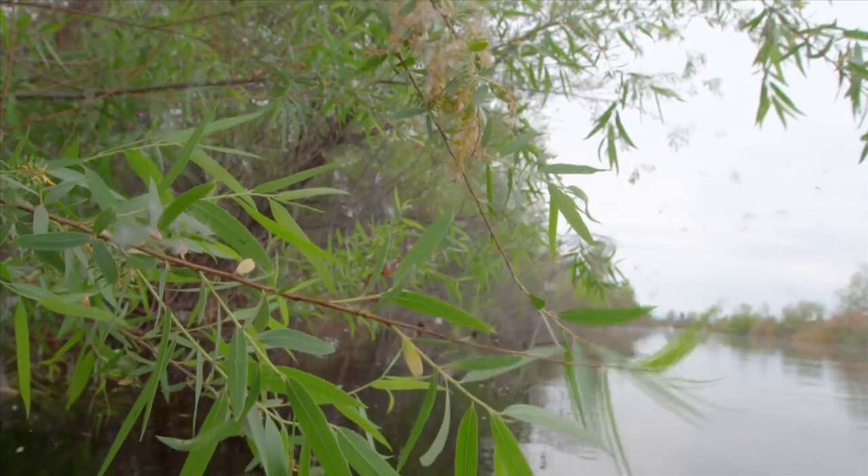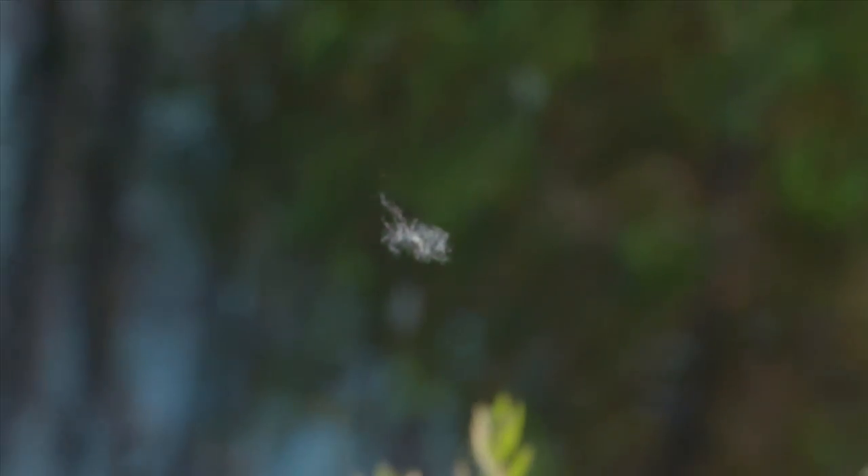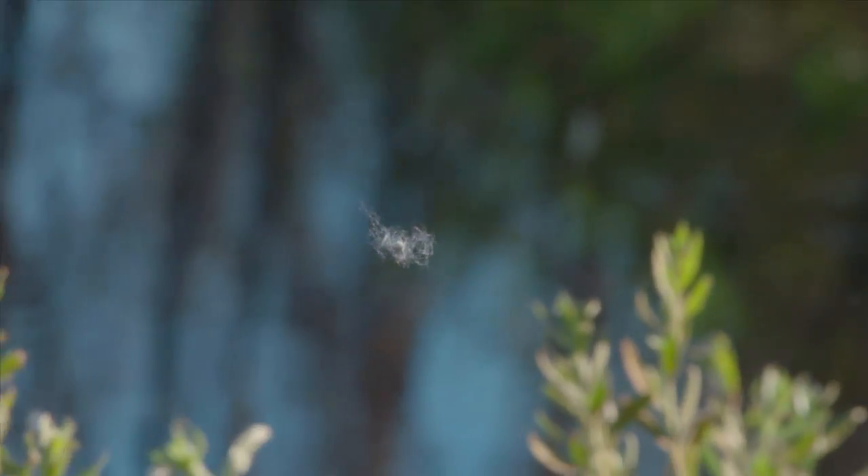From there, the water is able to nourish and revitalize the trees, shrubs, and grasses in the riparian corridor surrounding the river.